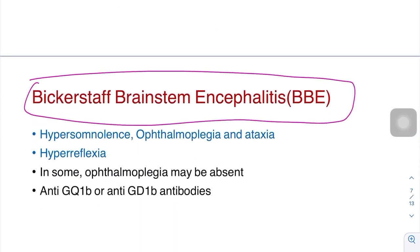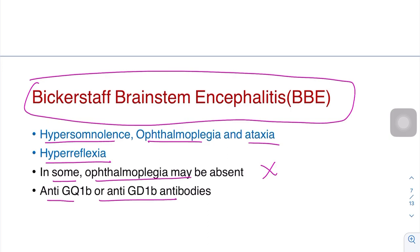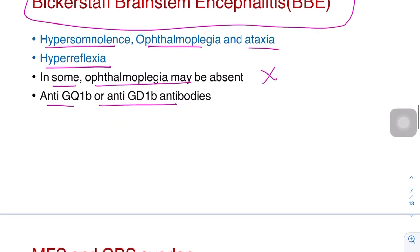Fourth and most important is Bickerstaff's brainstem encephalitis. It is associated with hypersomnolence, ophthalmoplegia, and ataxia — not areflexia. Hyperreflexia can be seen in some patients, and ophthalmoplegia may be absent in some. Anti-GQ1B or anti-GD1B antibodies are associated with Bickerstaff's brainstem encephalitis.